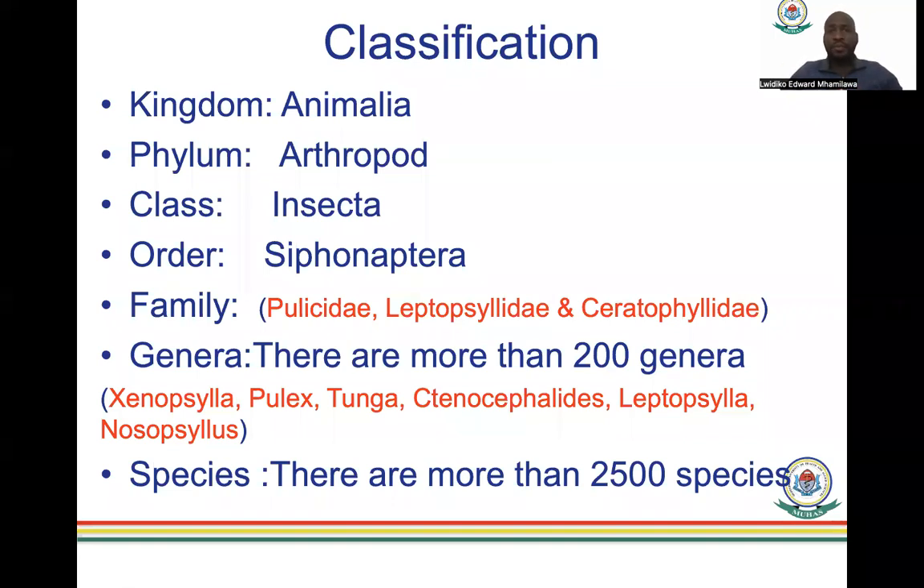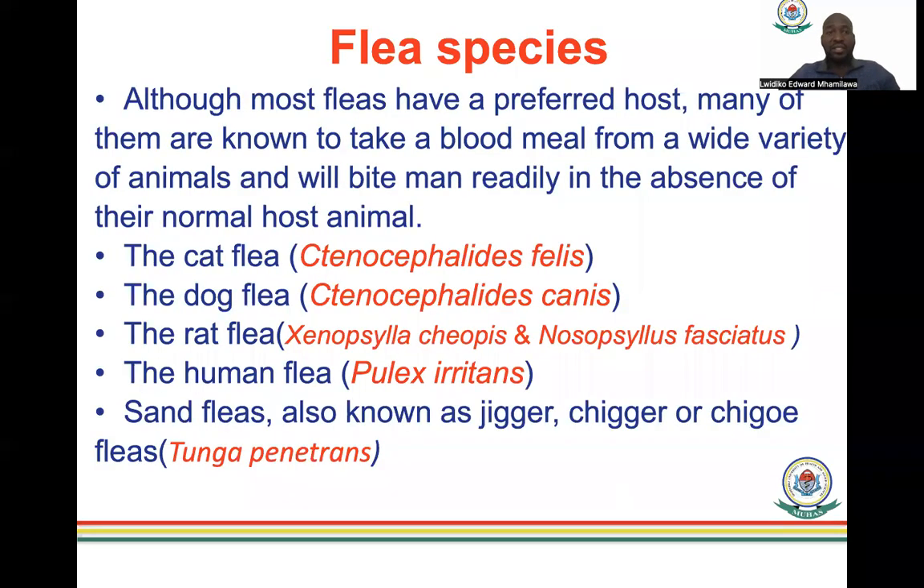In terms of classification, fleas belong to Kingdom Animalia, Phylum Arthropoda, Class Insecta, Order Siphonaptera. The three major families are Pulicidae, Leptopsyllidae, and Ceratophyllidae. There are more than 200 genera — including Xenopsylla, Pulex, Tunga, Nosopsyllus, and others. Among these 200 genera, the ones mentioned are the ones of medical importance, whether infecting human beings or pets. There are more than 2,500 species worldwide.